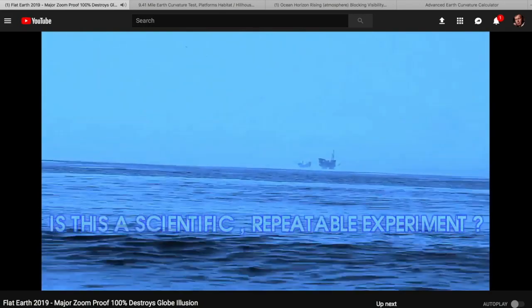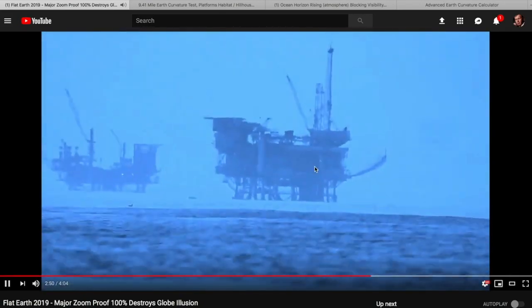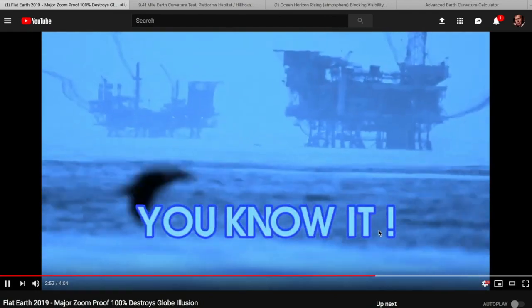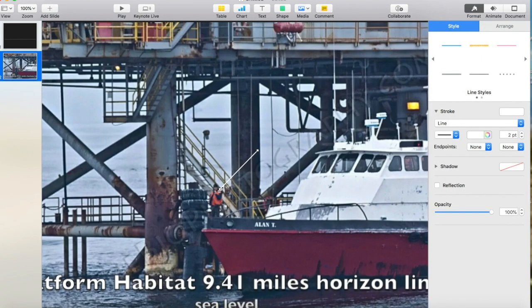We're pretty low here again. We've got this tower well below the horizon, and that one looks like it's missing something. So let's have a look at that far oil rig. That's called Platform Habitat and it's 9.41 miles away. We have a guy who's having a cigarette on an oil rig, which is just wrong on so many different levels. But let's see if we can find some information from him.